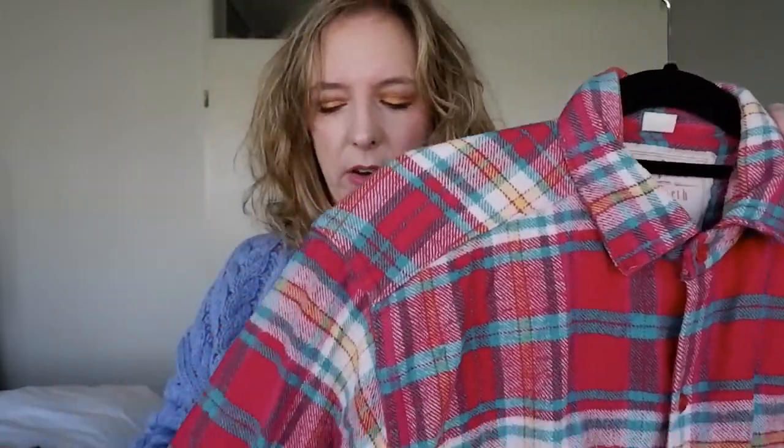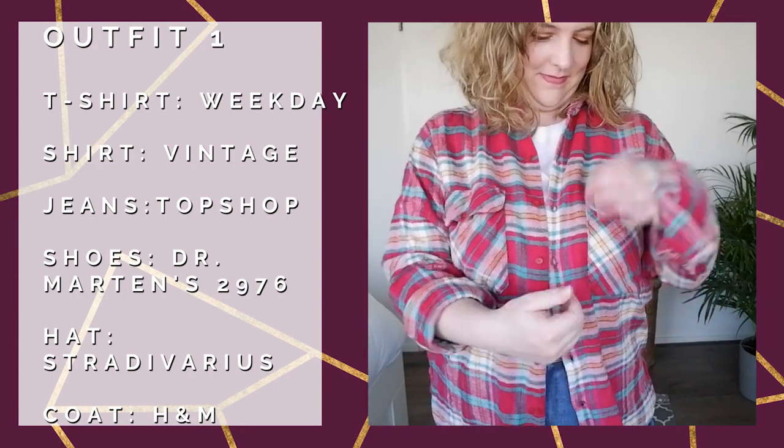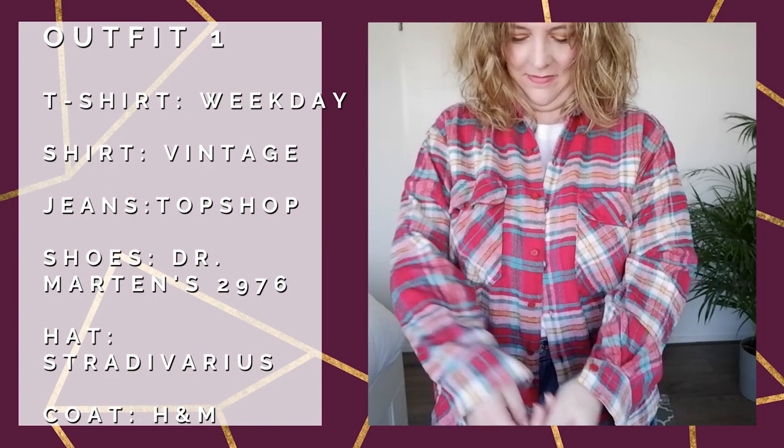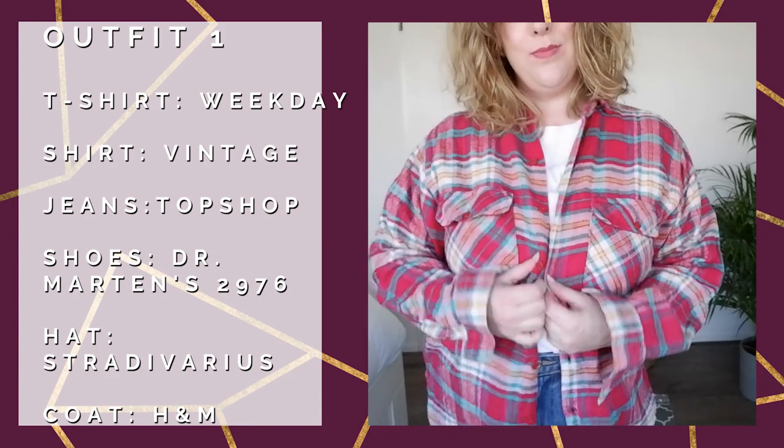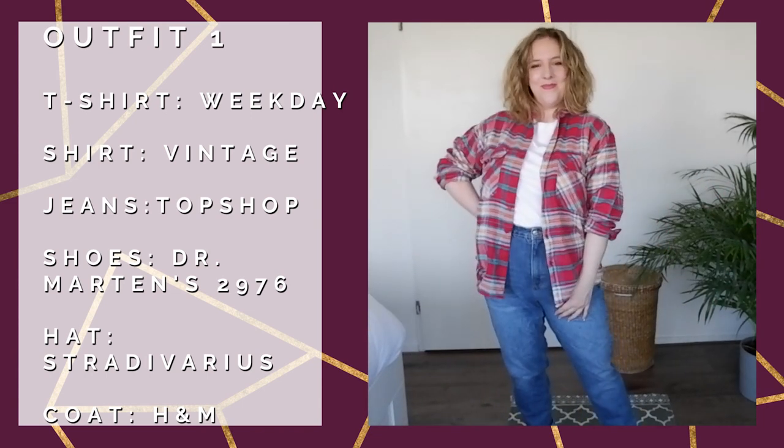The first outfit features this flannel blouse. I picked this up last summer from a vintage kilo sale and it doesn't get any more 90s than this. It's pink, mint green, yellow, and white flannel — it's a bit thicker, so I like styling this more like a shacket than an actual blouse because it is a little bit thick to wear by itself. It's more of a winter piece. I love rolling up the sleeves and unbuttoning the cuffs to give it a more casual look.